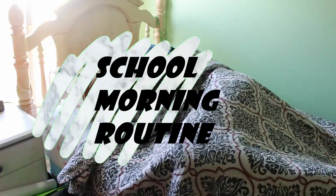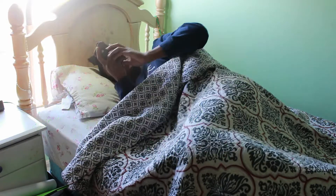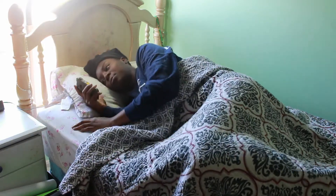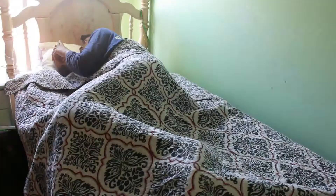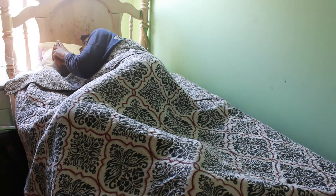Hey guys, welcome to my school morning routine. I'm just gonna walk you through what I do on an average day before school starts. So the first thing I do, like anyone else, is use my phone because it definitely helps me wake up, and I use it for about a billion years before I decide, okay, I gotta put that phone away and get out of bed.